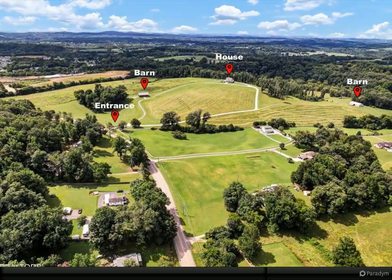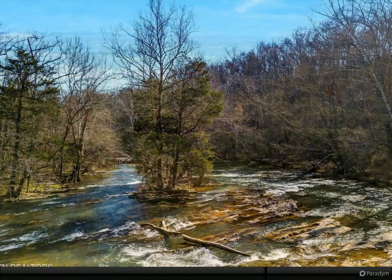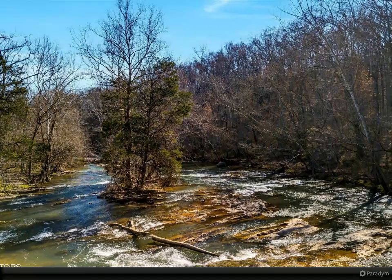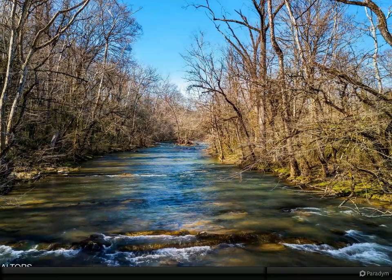you'll find a custom-built home that showcases unparalleled craftsmanship and attention to detail. Entering the home, you'll see a stone fireplace takes center stage, scaling up to the lofted tongue and groove ceilings. There's an adjacent wet bar perfect for entertaining, and a grand craftsman spiral staircase to the upper level.